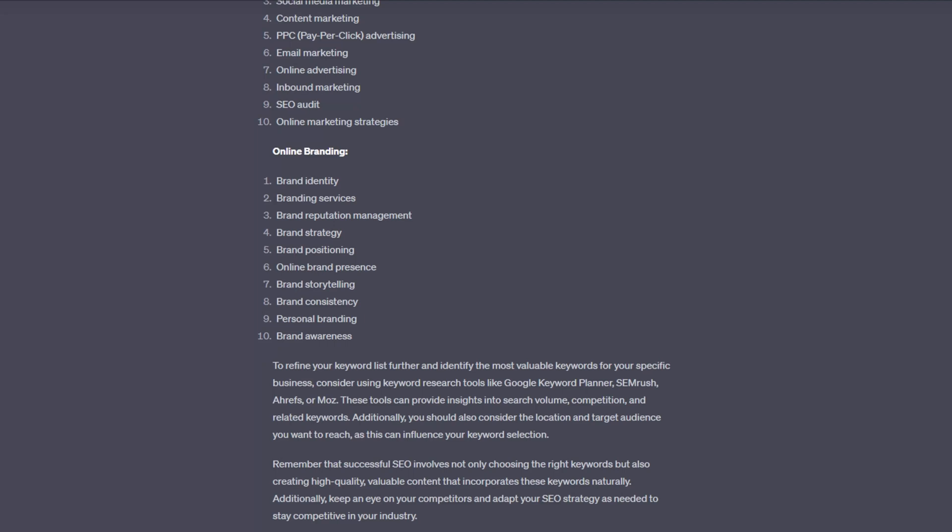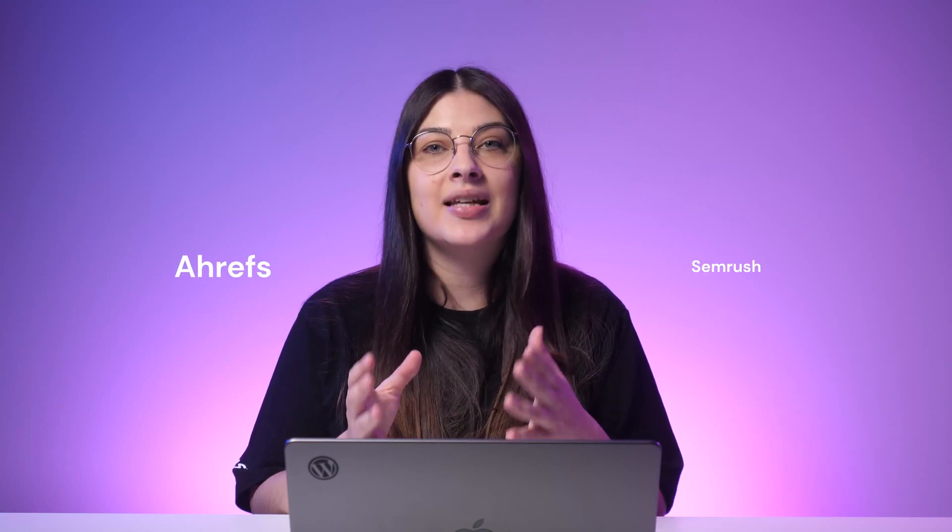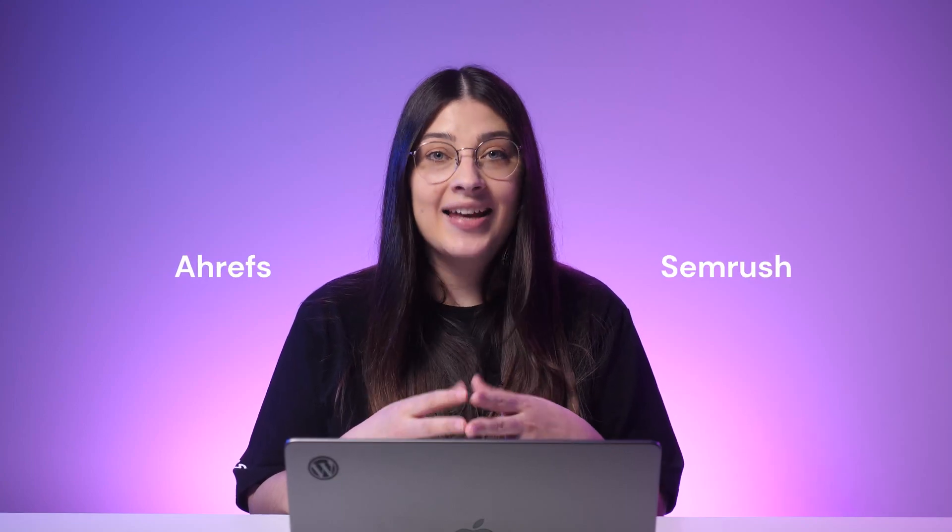Of course, it will not be 100% accurate, given ChatGPT's limited knowledge of the world past 2021. So you should verify each keyword's search volume and relevance using tools like Ahrefs and SEMrush. Still, using AI can save you significant time in research.